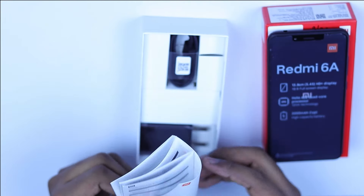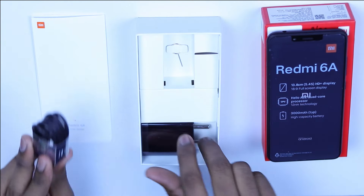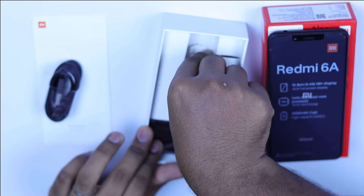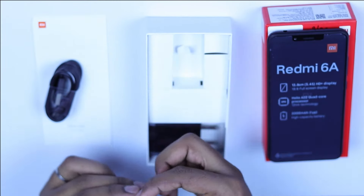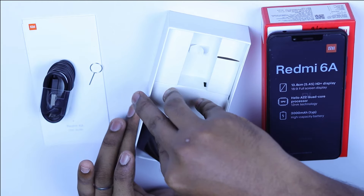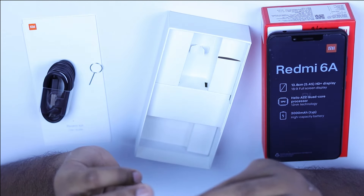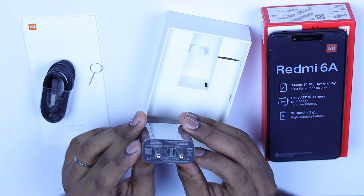I have a little paper, a cable, and a SIM ejection tool. It also comes with a 5W charger.